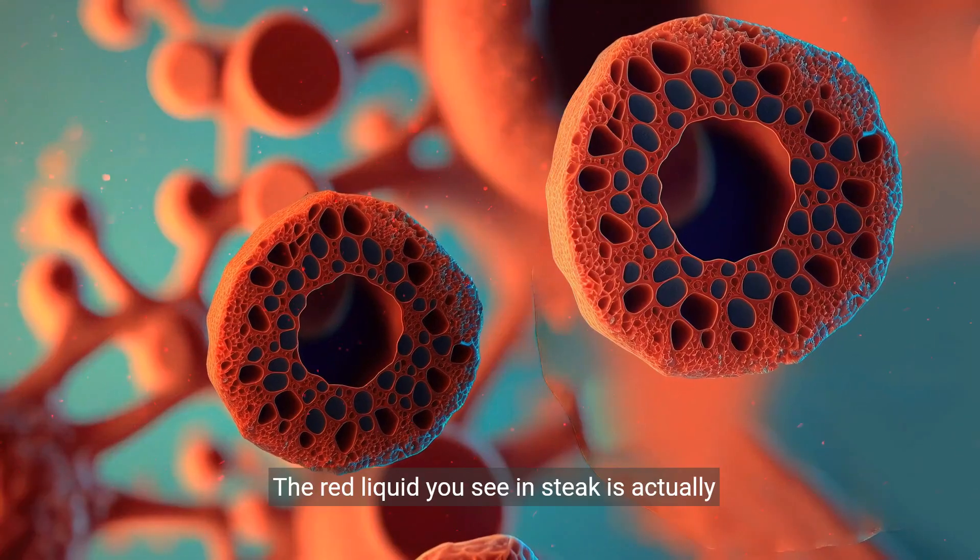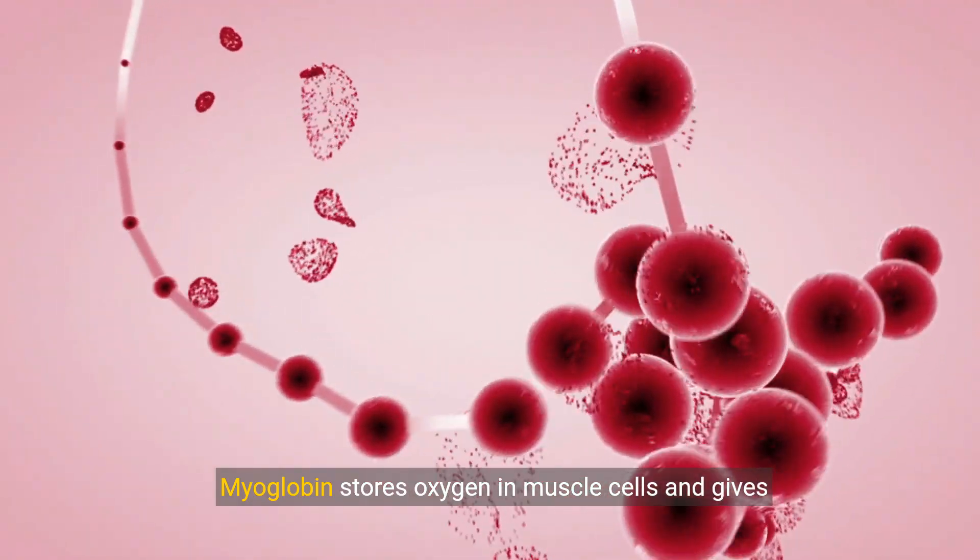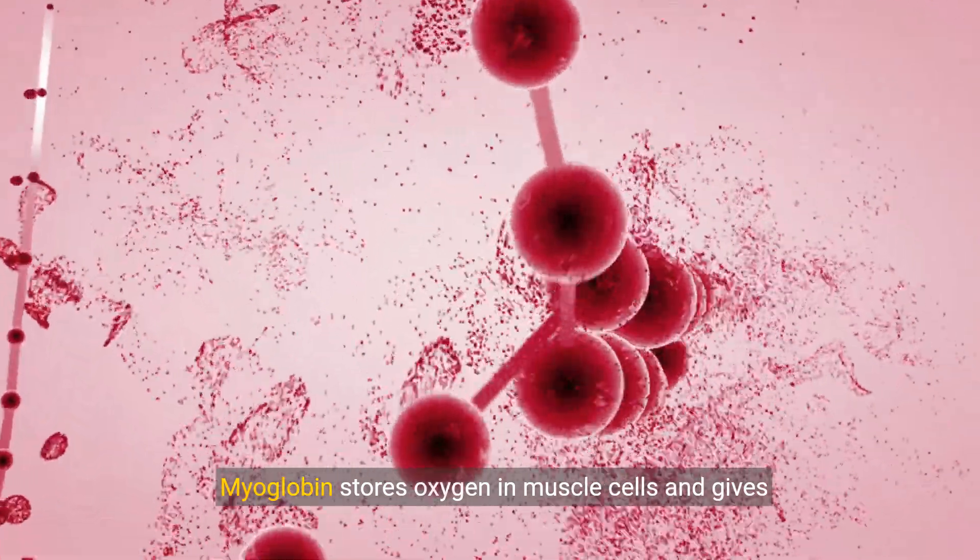The red liquid you see in steak is actually myoglobin, a protein found in muscle tissue. Myoglobin stores oxygen in muscle cells and gives meat its red color.